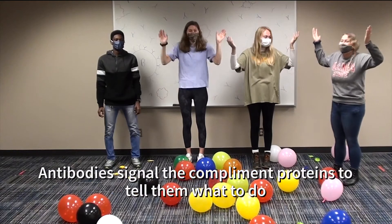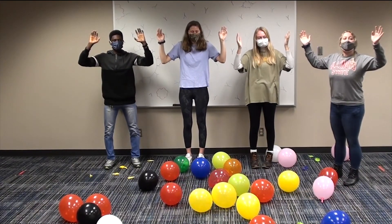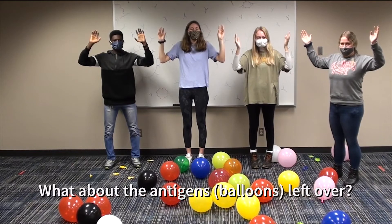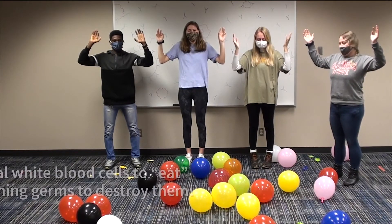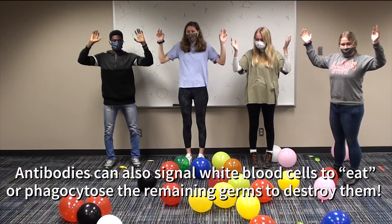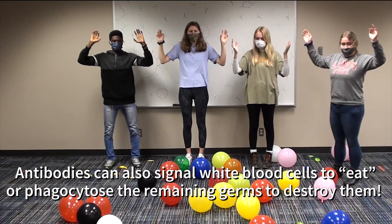The antibodies act as signals to tell the complement proteins what to do. So what about the antigens or balloons left over? Another way antibodies can help is to signal more white blood cells to eat or to phagocytose the remaining germs to destroy them. Think like Pac-Man.